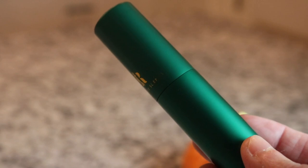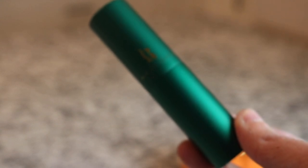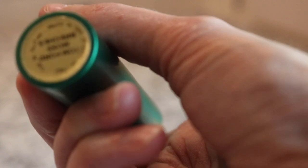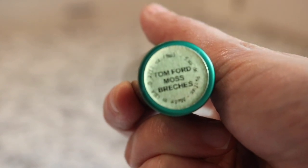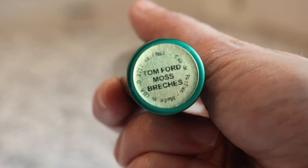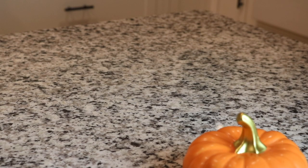I don't even know if the camera is going to do this justice, but this is the most beautiful emerald green atomizer - it is my favorite. And the fragrance is Tom Ford Moss Brekkas, probably. This is a really gorgeous fragrance - it's kind of vintage smelling, it's super warm. I need to pull that out for this time of year.